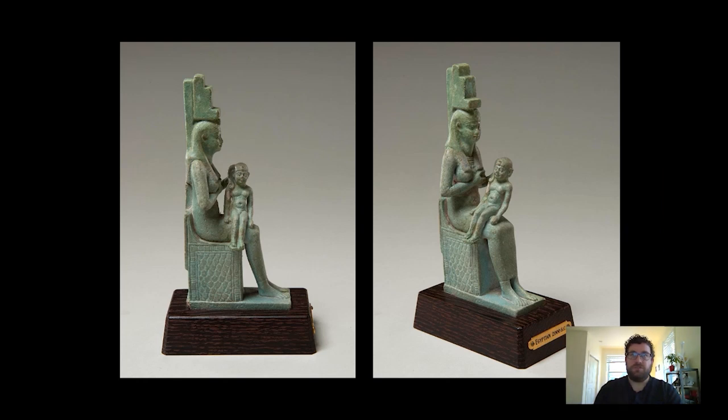Green is one of the Egyptians' favorite colors to use for this type of object because it has a really regenerative symbolism. It also likely provided a cheaper alternative to expensive and hard-to-obtain green stones like turquoise, or blue stones like lapis lazuli.